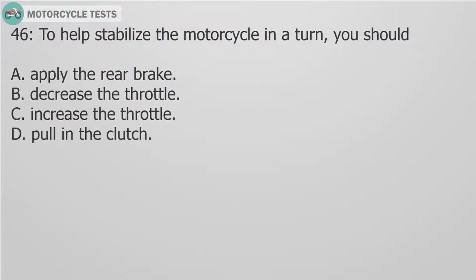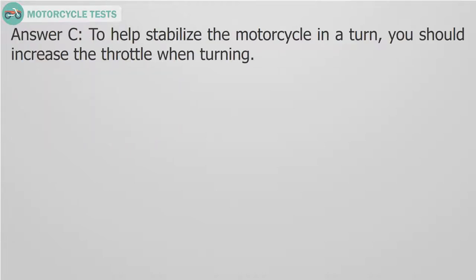Question 46: To help stabilize the motorcycle in a turn, you should: A. Apply the rear brake. B. Decrease the throttle. C. Increase the throttle. D. Pull in the clutch. Answer C. To help stabilize the motorcycle in a turn, you should increase the throttle when turning.